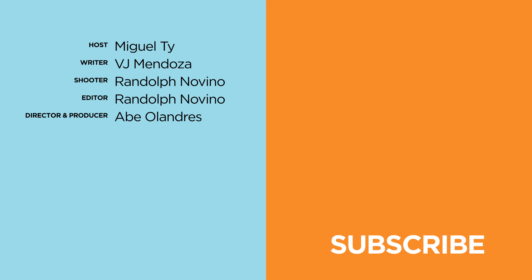Did you learn something new from this video? Let us know in the comment section below. If you enjoyed this video, be sure to smack that like button, subscribe to our YouTube channel, and hit that bell icon so you get notified of future uploads. Be sure to visit yugatech.com for the latest tech news and reviews. Again, this has been Miguel, and I'll see ya in the next one.